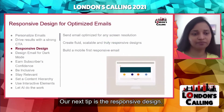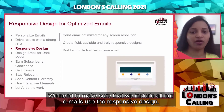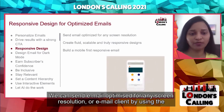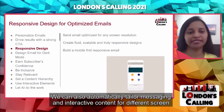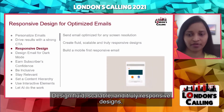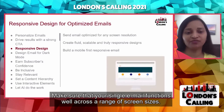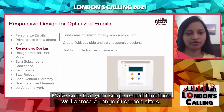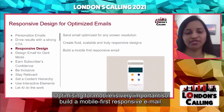Our next tip is responsive design. We need to make sure all our emails use responsive design. We can send email optimized for any screen resolution or email client by using responsive design, and we can automatically tailor messaging and interactive content for different screen sizes. Design fluid, scalable, and truly responsive designs — make sure your single email functions well across a range of screen sizes. Optimizing for mobile is very important, so build a mobile-first responsive email.